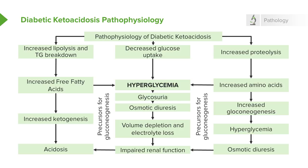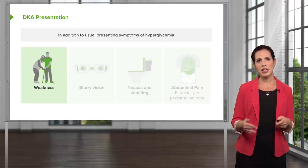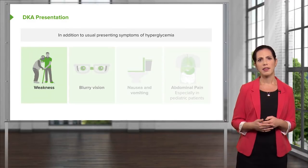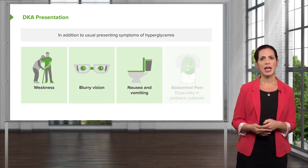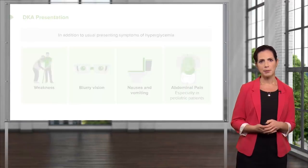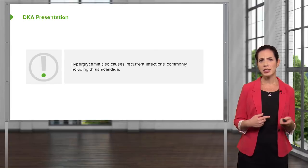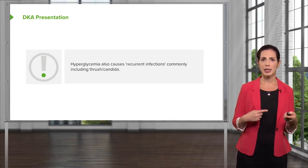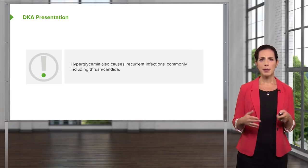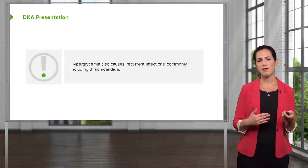All of these processes play off on each other, leading to hyperglycemia, volume loss, and acidosis. In addition to polyuria, polydipsia, and polyphagia, patients with DKA may also have weakness, blurry vision, nausea and vomiting, and abdominal pain — which is a very common presenting symptom in the pediatric patient. It's also important to remember that hyperglycemia can lead to recurrent infections such as thrush, candida, and balanitis, which is a penile infection.